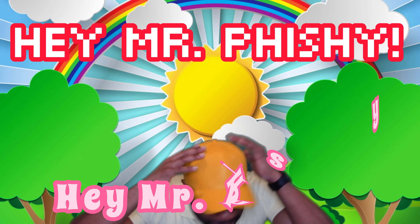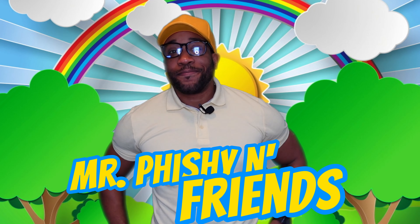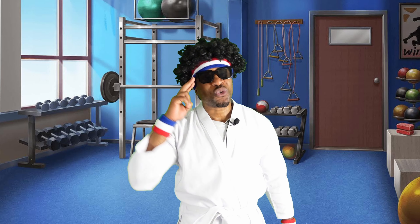Hey, Mr. Fishy. Hey, Mr. Fishy. Hey there, dudes and dudettes.